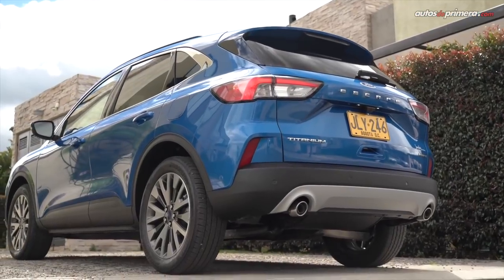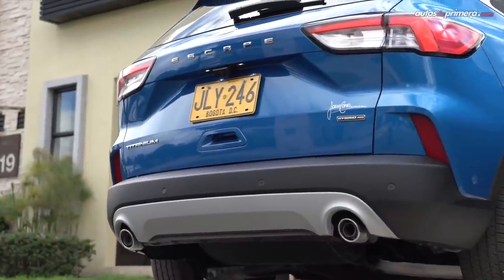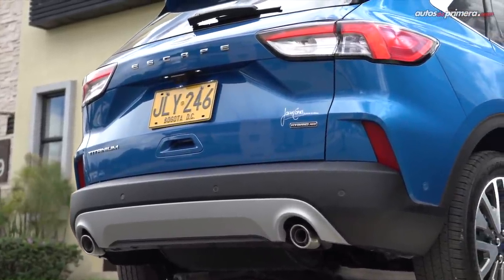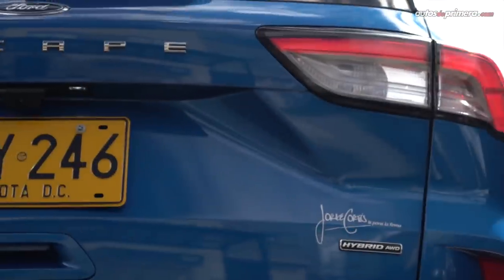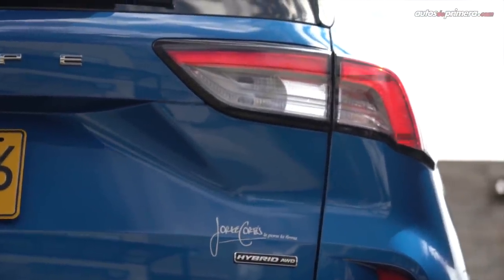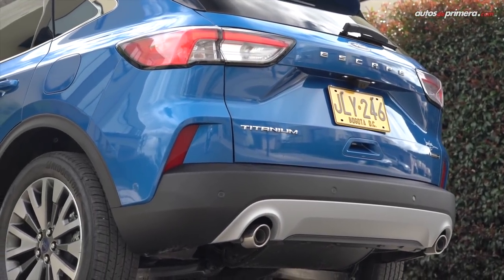Atrás, la nueva Escape también presenta un cambio radical en su apariencia y aunque esta versión a prueba sea una versión híbrida, mantiene la doble salida de escape que le da un toque más deportivo. Adicionalmente, los stops LED ahora son más llamativos, sobre todo en la oscuridad, y el portón en general ahora es más inclinado.